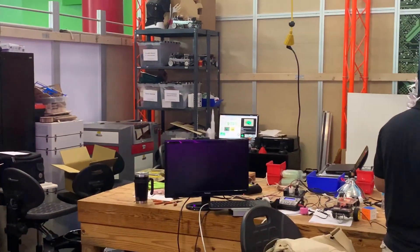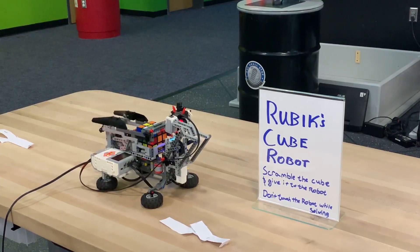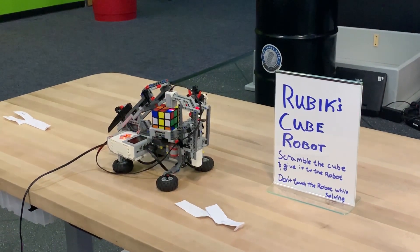MOSI also features a spot for makers where they supply materials, known as the Idea Zone. There's always something going on there — this week, it was a robot that can solve Rubik's cubes.